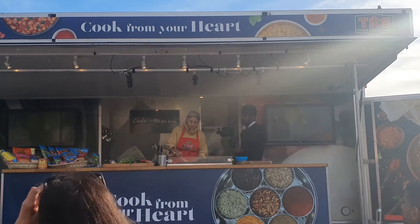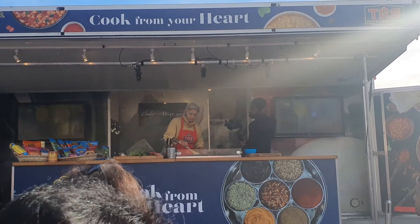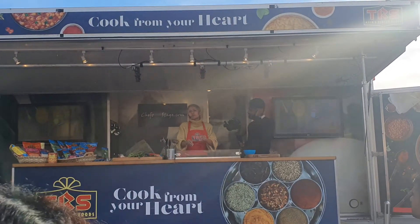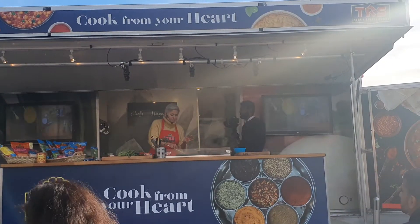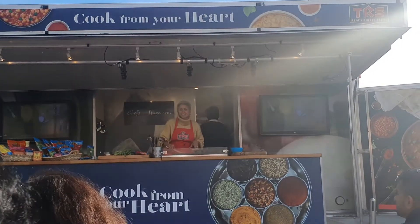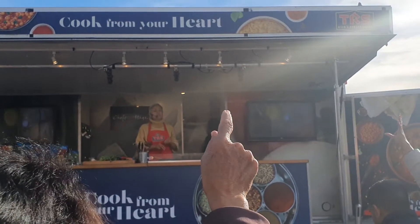All you guys have to do is stay seated and we're going to come around with some tasters of this dal, and you can let me know what you think. Does anyone know the name of the spice — just put your hands up — the spice that adds a lovely color to our Indian food? Yes, purple jacket!